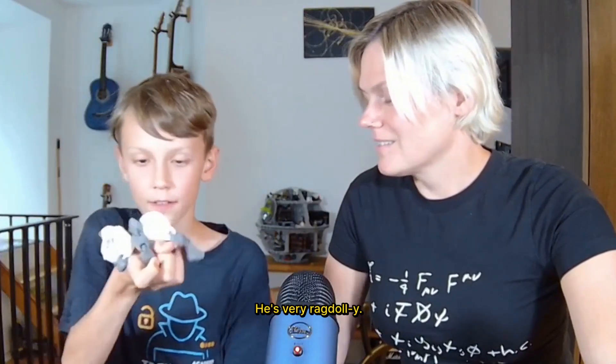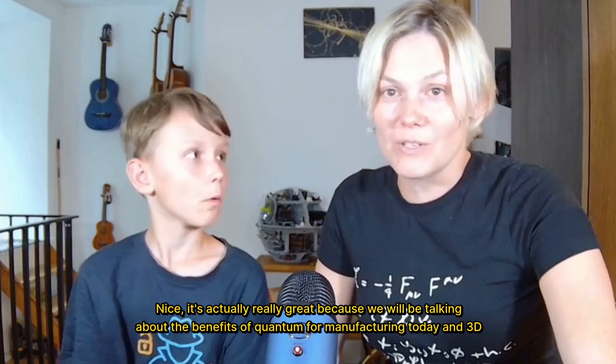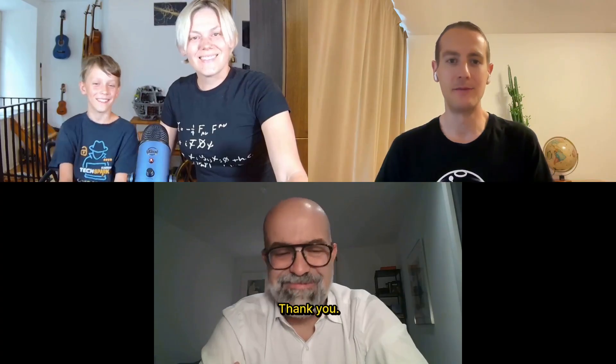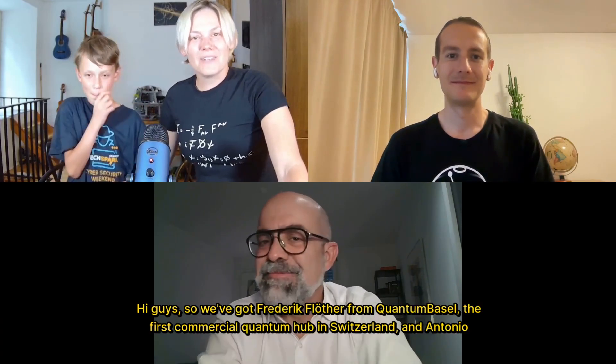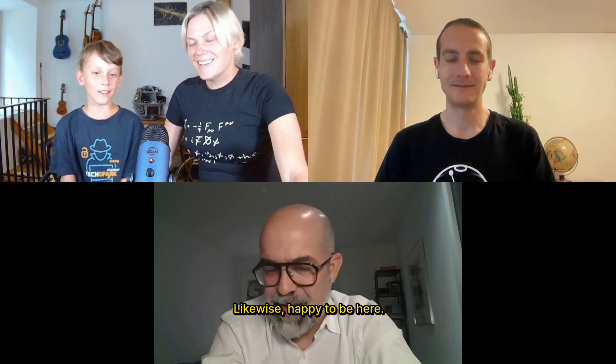He's very ragdoll-y. It's actually really great because we will be talking about the benefits of quantum for manufacturing today, and 3D printing is of course super relevant. We've got two amazing experts joining us — Frederick and Antonio. Frederick Flother from Quantum Basel, the first commercial quantum hub in Switzerland, and Antonio Linares, an executive from a mid-sized global company working in manufacturing. Really great having you here.